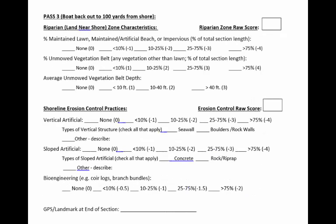For Pass 3, take the boat back out to about 100 yards from shore for the final observations. First, estimate the percentage of maintained lawn, beach, and impervious surface along the 1,000-foot section. Don't count naturally sandy shoreline as maintained beach. Impervious surface refers to areas where rainwater can't soak in — pavement or pavers without space between them. What percentage of the 1,000-foot section is unmowed vegetation? That's vegetation other than lawns, such as brush, trees, or weedy overgrowth.